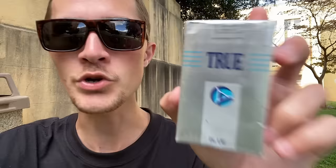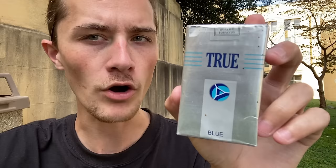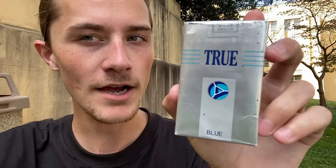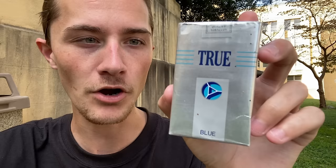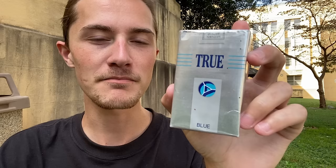Today I'm going to be smoking and reviewing the True Blue cigarettes, which I will admit I am looking forward to doing. These are shaping up to be an interesting-looking and interesting-smoking cigarette, and they're also quite hard to find. Both of those factors make me quite excited to see just how truly good or truly bad True Blue cigarettes actually are. The brand name for this brand is True, after all.